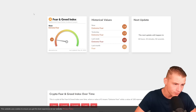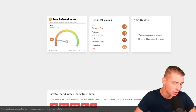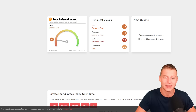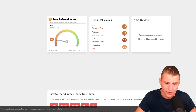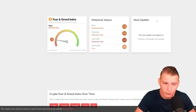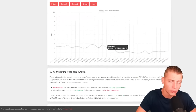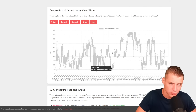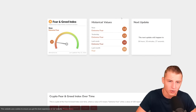The Bitcoin Fear and Greed index currently shows a reading of 14 — a particularly low reading. This is still providing a huge opportunity. Last week we were trading at a single-digit level around 8 on the Fear and Greed index, which was the lowest reading since March 2020, what was, of course, the pandemic crash of Bitcoin.